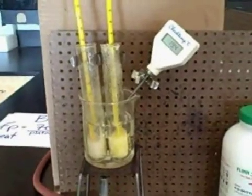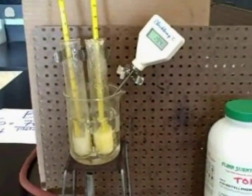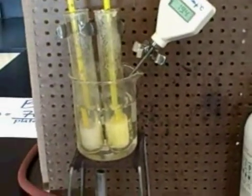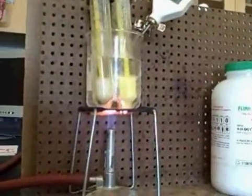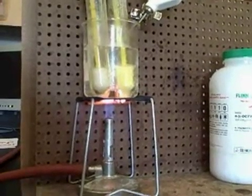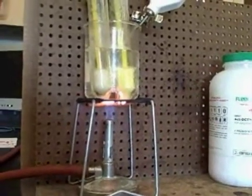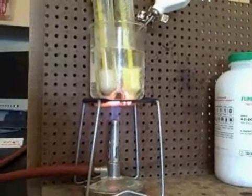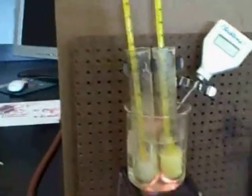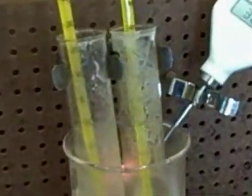We will now heat them up to see if the freezing point is the same as the melting point for both substances. The two substances are in what state? They are solids. As we heat them up, what is going to happen to the two solids? They will melt and turn back into a liquid state.